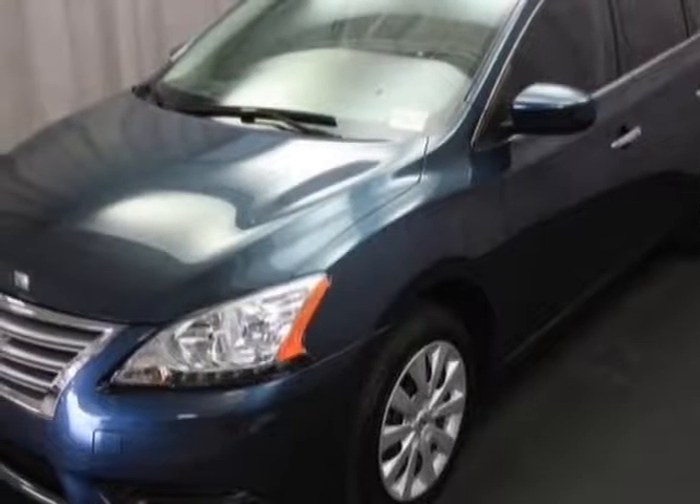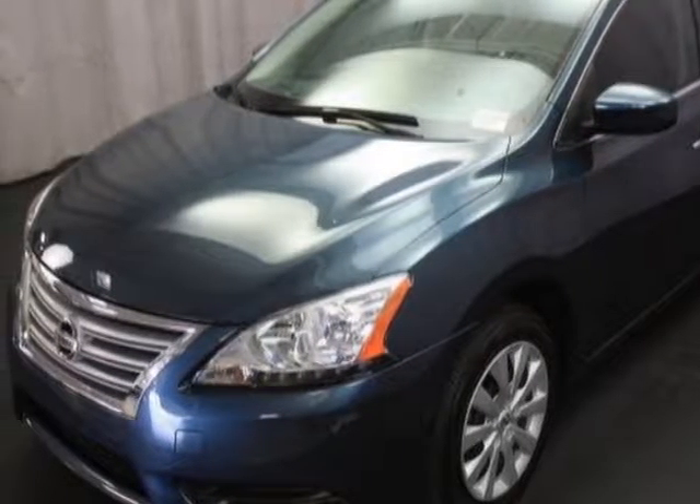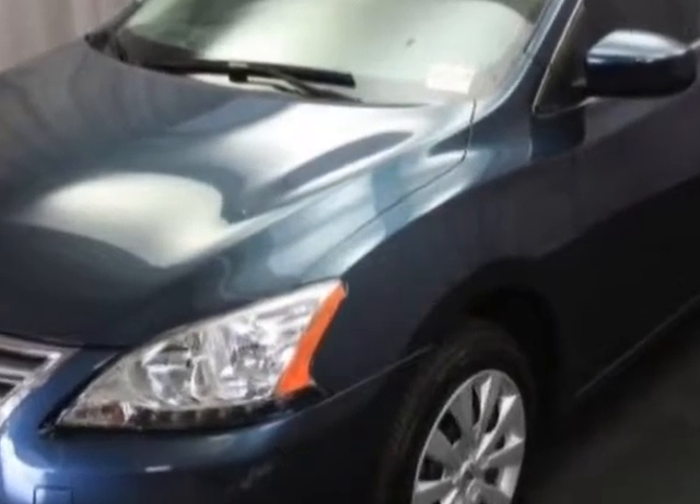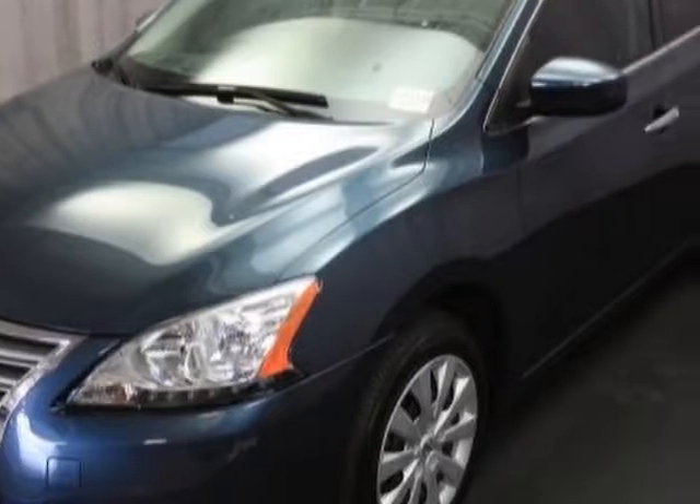Check out this 2015 Nissan Sentra. This Sentra has just under 41,500 miles. For your protection, a warranty is available for this vehicle.